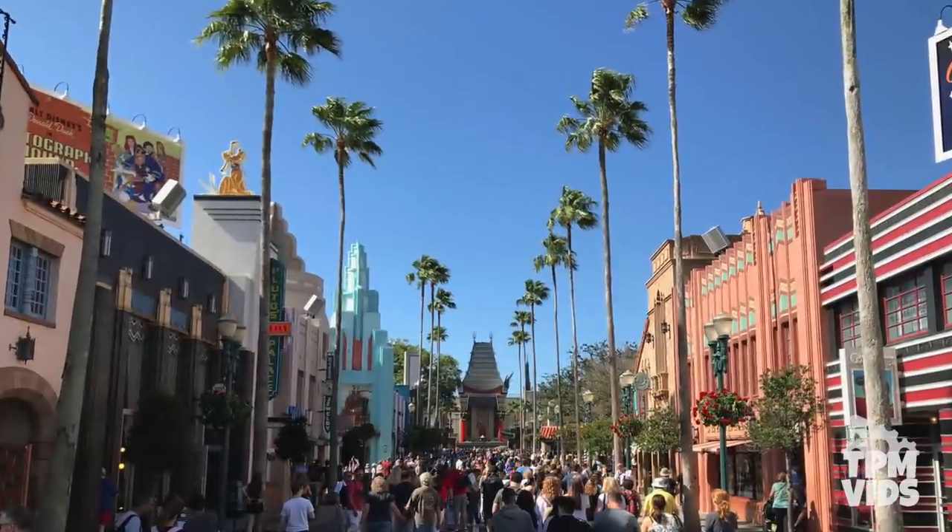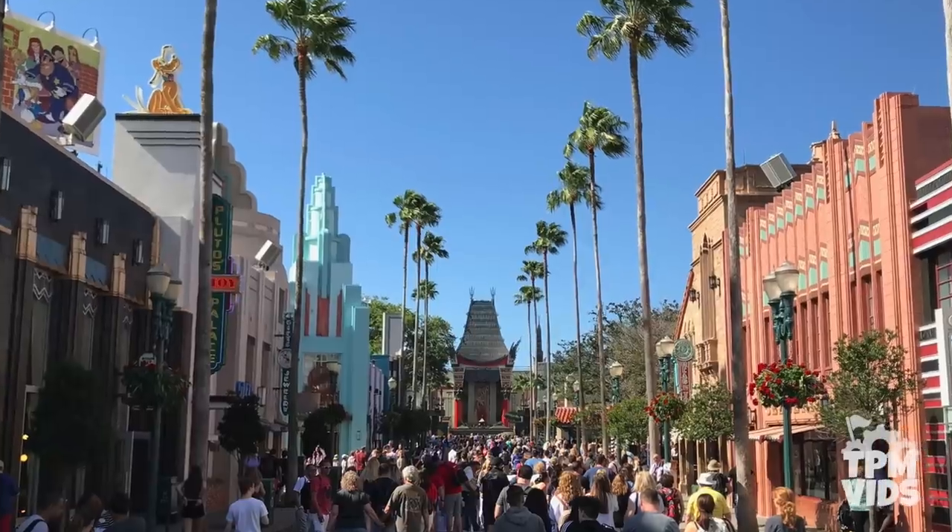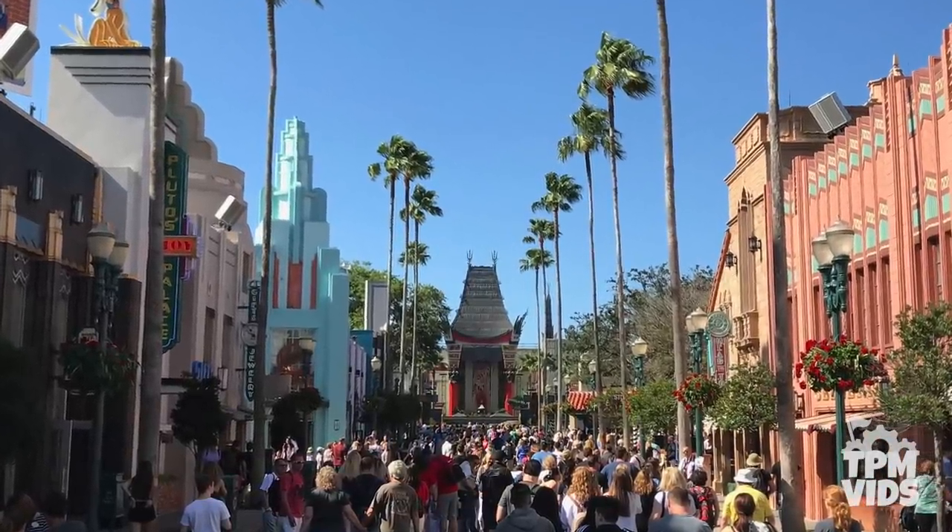Disney wasn't able to secure licensing rights to use the Grauman's name, so from the park opening until now, the theatre is simply referred to as just the Chinese Theatre.